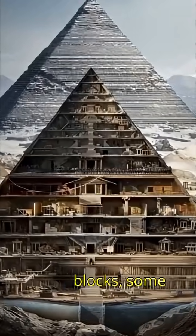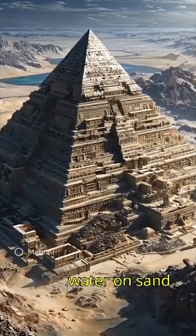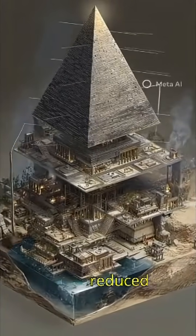Huge limestone blocks, some weighing over two tons, were cut from quarries using copper tools. Workers poured water on sand to make it slippery, then dragged the blocks on sleds. This simple trick reduced friction by half.